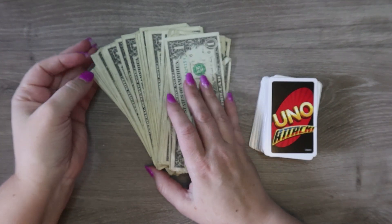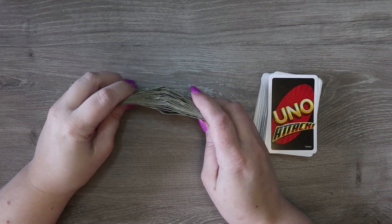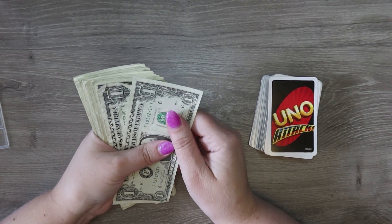Hey y'all, it's Janelle from Janelle Ray Budgets and it is game night! We are gonna do our UNO game night and just chat. First I'm going to separate this out.